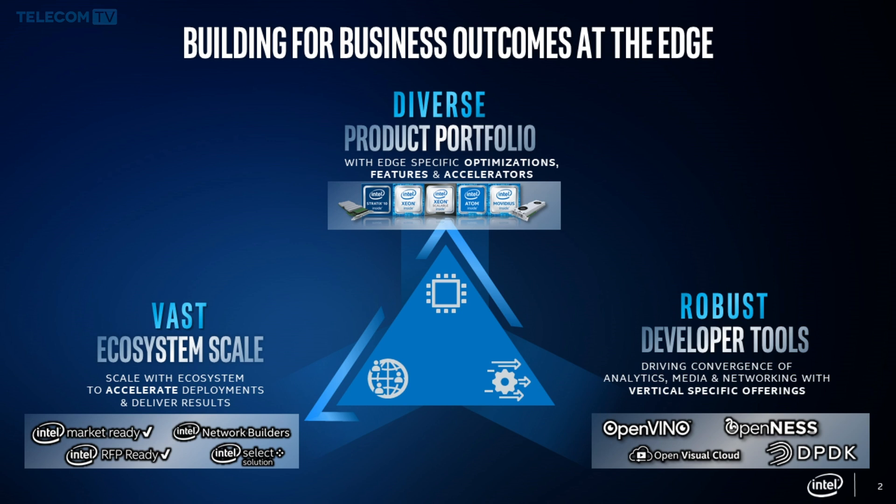Intel is also investing in a variety of Edge software based on open source and open standards. This software comes in the form of developer toolkits delivered to customers and our ecosystem to enable developers at the Edge. These toolkits include OpenVINO for deep learning, inferencing, and analytics at the Edge; OpenNESS — Open Network Edge Services Software — for 5G and network transformation at the Edge; OpenVisual Cloud for optimizing media workloads at the Edge; and vertical-specific software like Edge Insight software for industrial and retail.